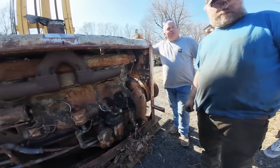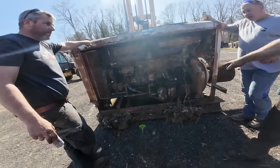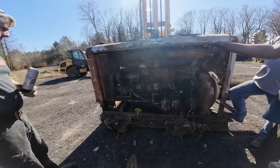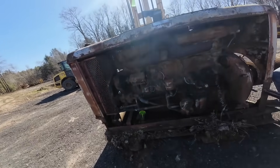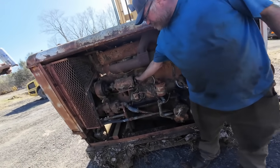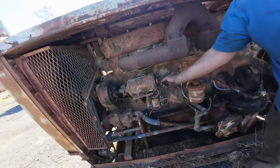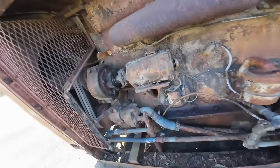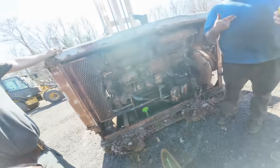This trade-off made perfect sense for applications where power and reliability were more important than economy and refinement. The manufacturing techniques of the 1940s and 1950s also influenced the engine's design — modern precision manufacturing didn't exist, so engines had to accommodate machining limitations, which actually worked in the 6-71's favor by contributing to its legendary durability.